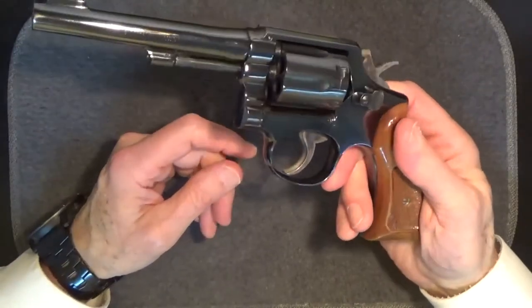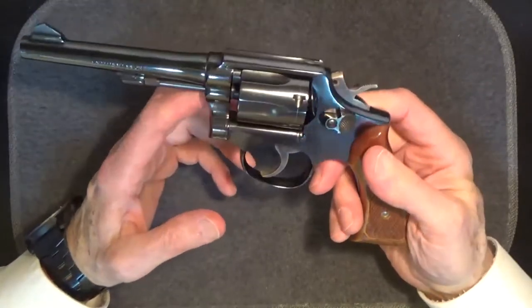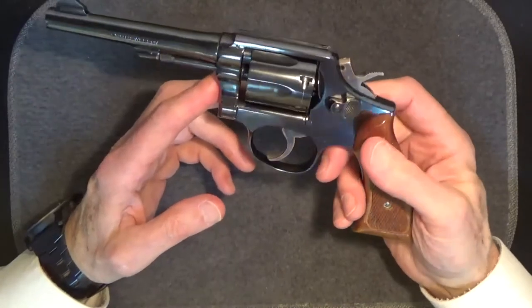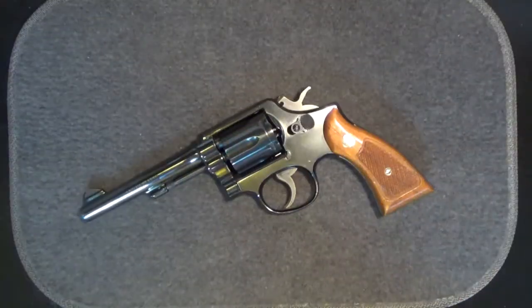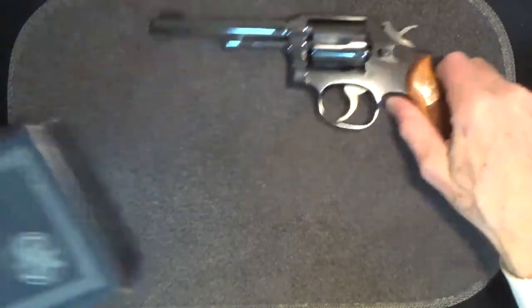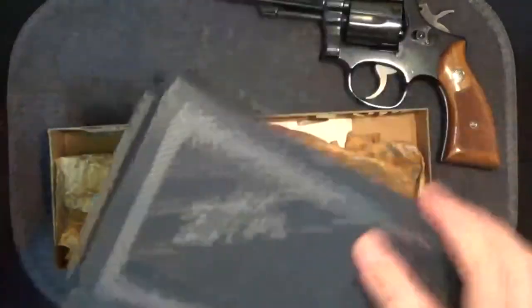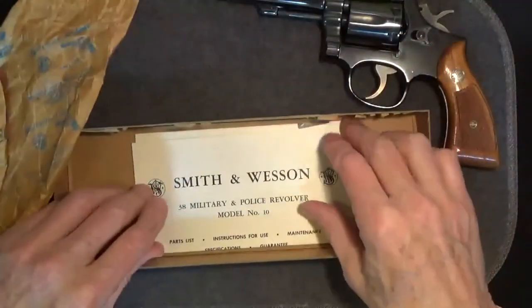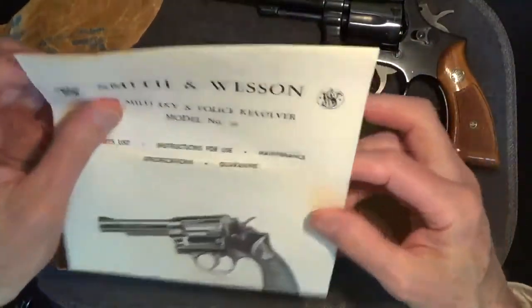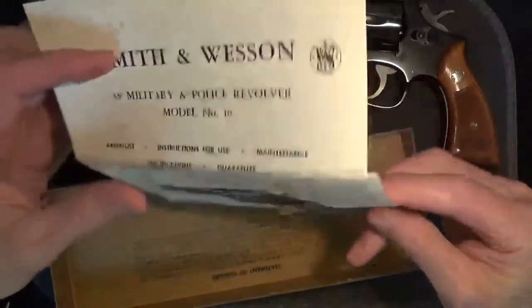That's because Smith & Wesson produced about 6 million of this type of gun over those years, making them very common. Years ago, there seemed to be a lot of these used ones available and they were reasonably priced. I bought this one used, but it did come with the original box, which still had the packing paper, the manual, and the parts list for the gun — which I thought was pretty cool.